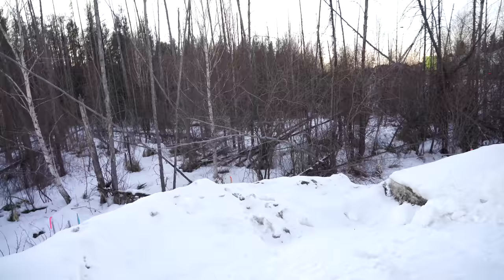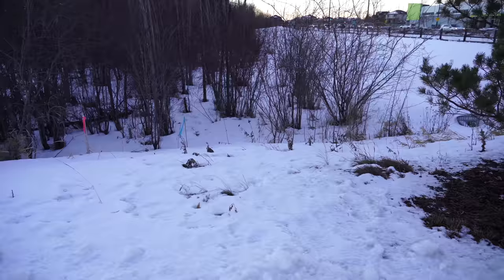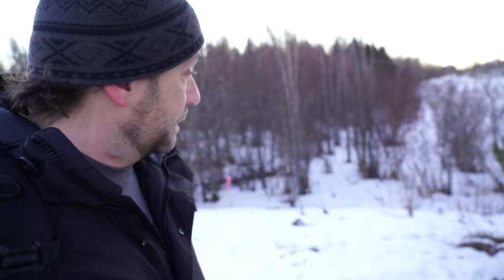Kind of looks like not quite a path but a little bit of a cleared spot on this trail here. I think that's the way we're going in. This looks even better — let's go.